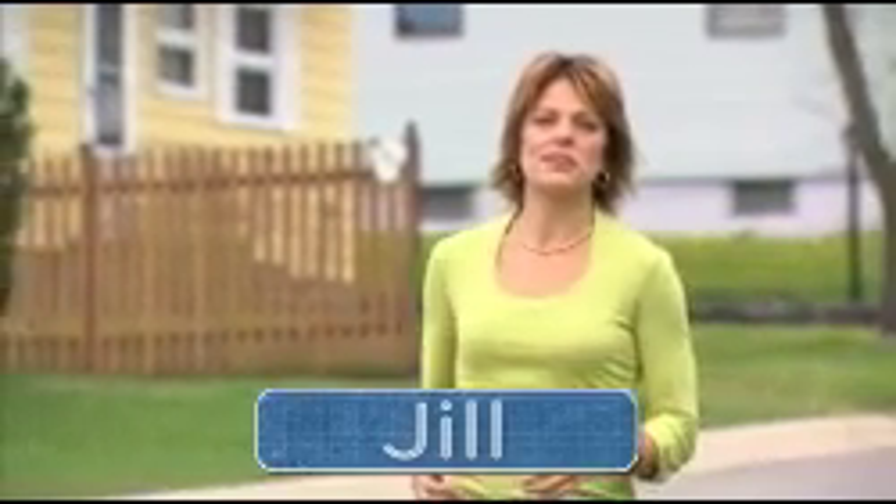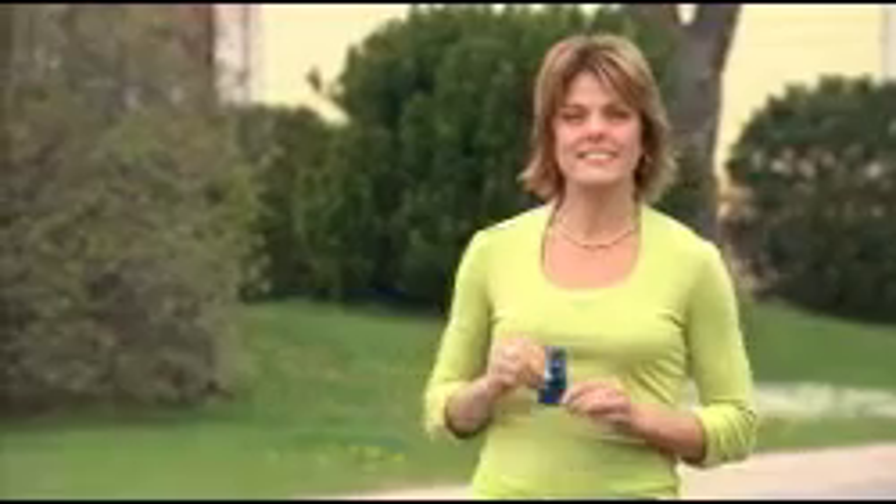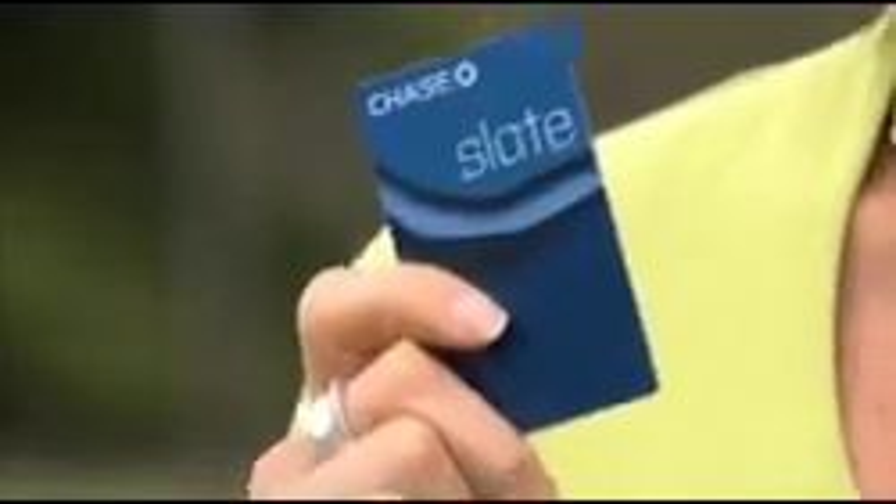Hi, I'm Jill Cordes and we're here in Minnesota to meet our next mom in the Chase Blueprint Baby Challenge. We're giving three expecting moms $2,000 to design a smart and stylish nursery using the Chase Slate Card with Blueprint. Then you get to vote on which room you think is the most creative, and we're going to give out first, second, and third prizes.